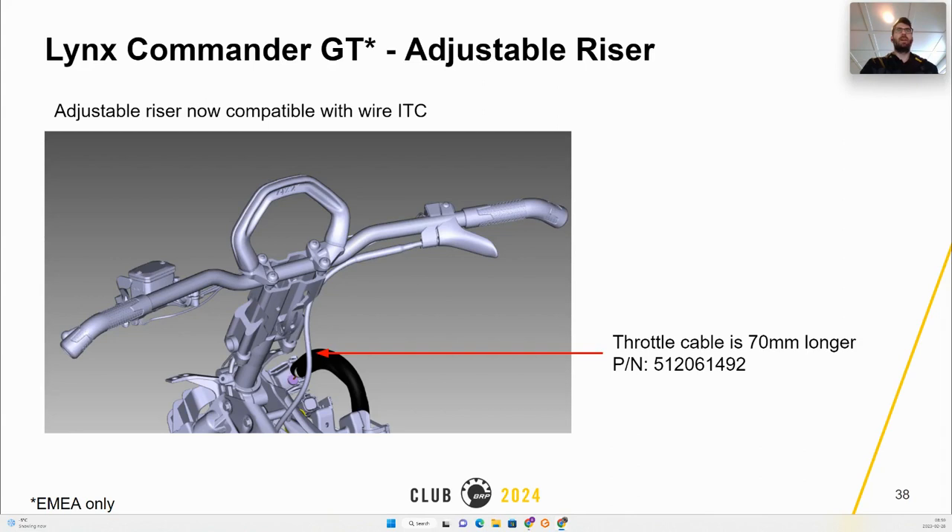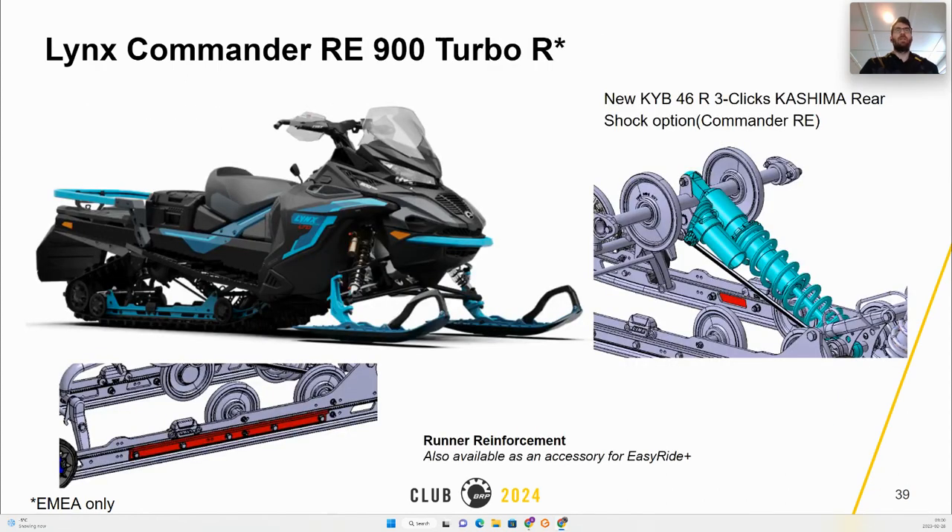The Commander GT will come with an adjustable riser now compatible with wire ITC using a throttle cable 70 millimeters longer. The Commander RE will come with rail reinforcement and the new KYB 46 shock. The reinforcement rails will be available as an accessory for other packages of the Evo Bright Plus not coming from the factory with this option.